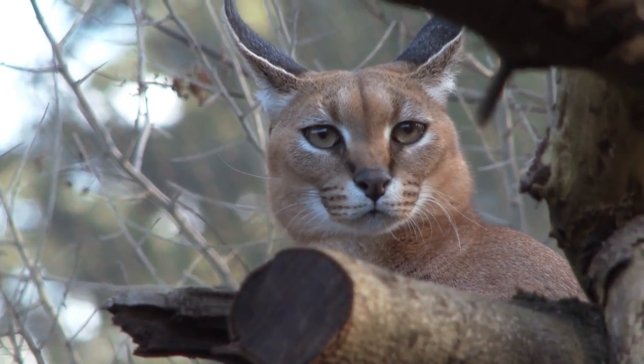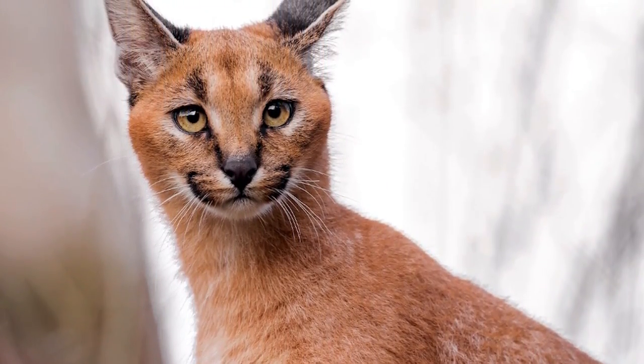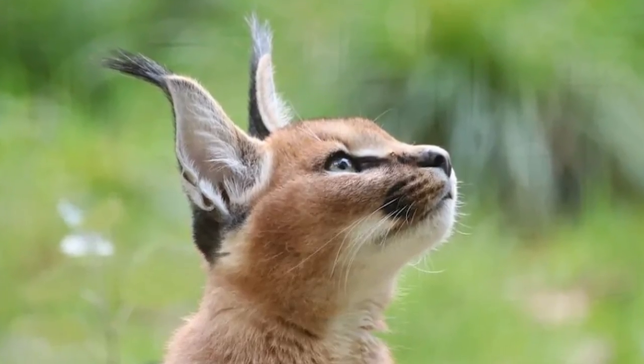The Caracal is a wildcat like no other, so let's go over some of the defining characteristics that allow it to hunt birds, as well as a little history on this feline. Without further ado, let's jump right in.